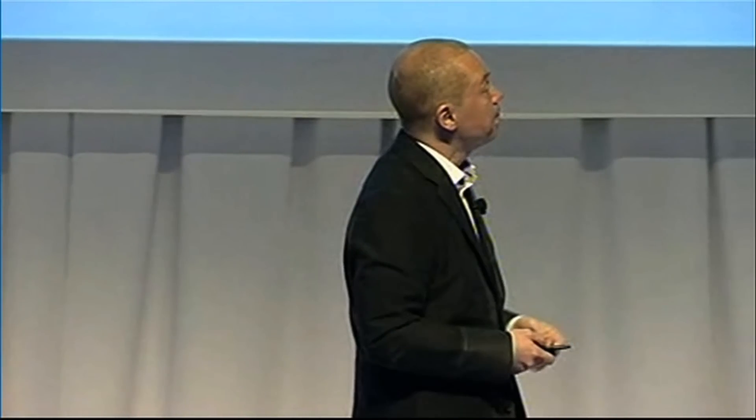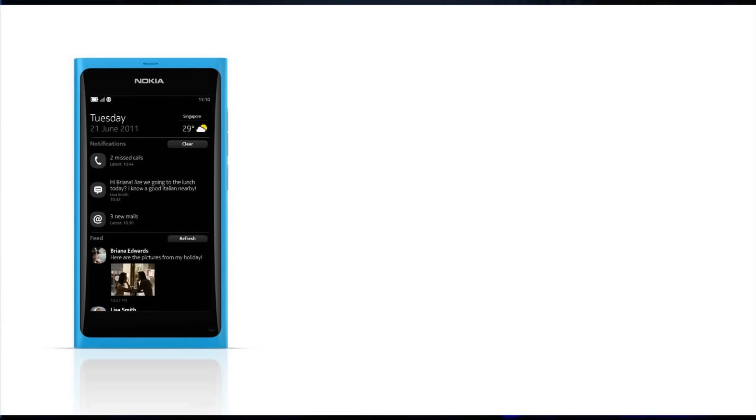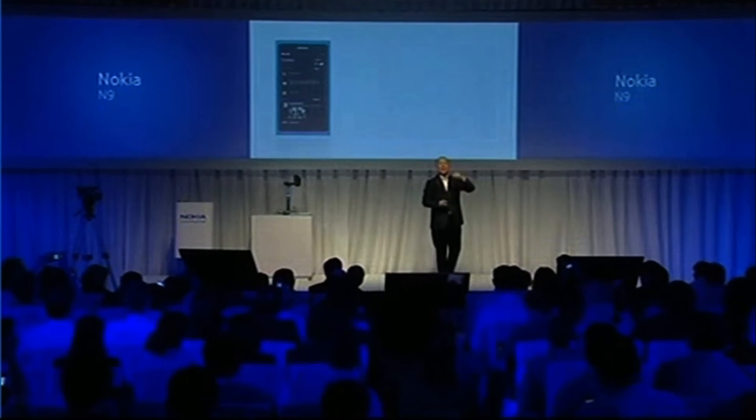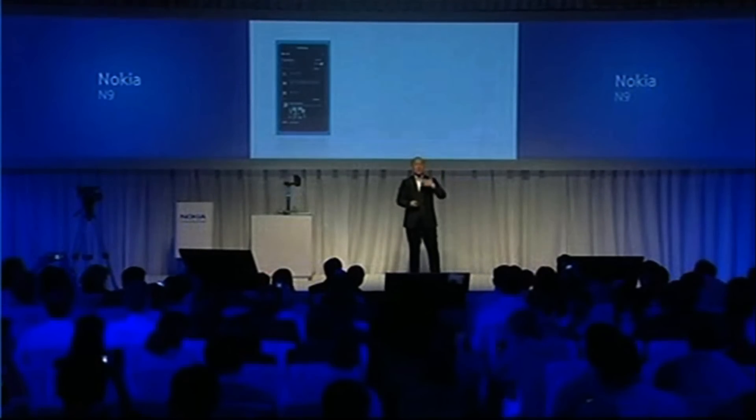The second gathers together in one place all of your notifications like missed calls, text messages, as well as updates from social networks — all in one place. So it's the fast and easy way to stay up to date. And this view is based on the fastest growing user interface pattern on the internet of the last couple of years, which is the activity stream, which hundreds of millions of people are familiar with from social networks around the world.